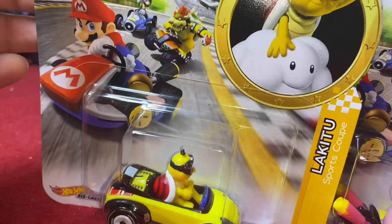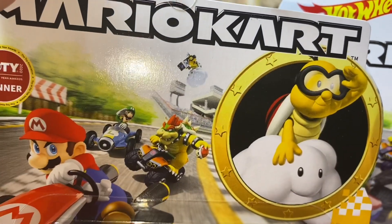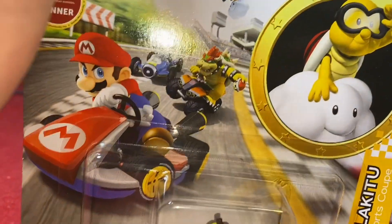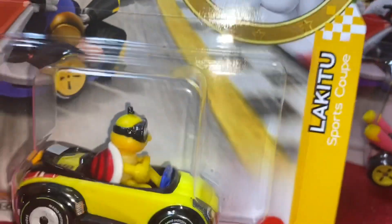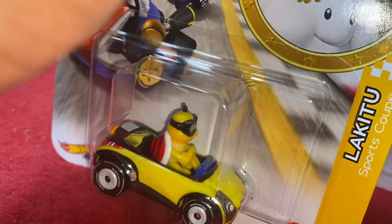These all come the same way. Got Lukita, which is weird because Lukita is usually the camera guy — the countdown guy who usually has the stoplight. So it's pretty cool for him to finally become a driver in Mario Kart 8. I think that was the first Mario Kart that he became a driver. Don't quote me on that though.